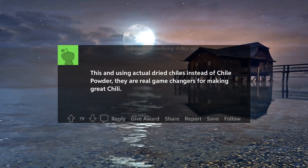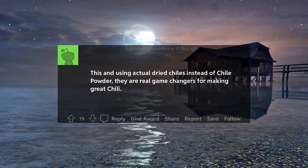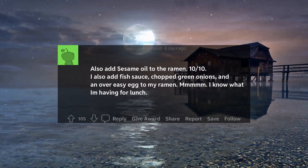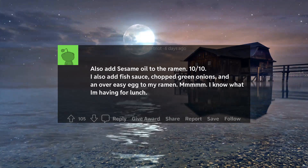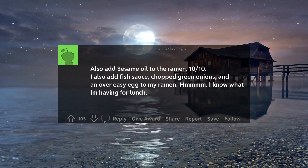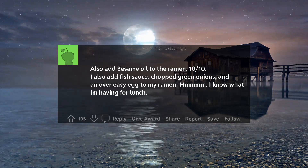Using actual dried chilis instead of chili powder — they are real game changers for making great chili. Also add sesame oil to the ramen, 10 out of 10. I also add fish sauce, chopped green onions, and an over easy egg to my ramen. I know what I'm having for lunch.